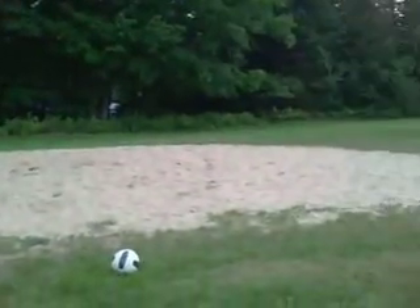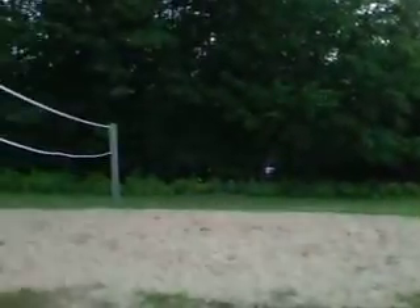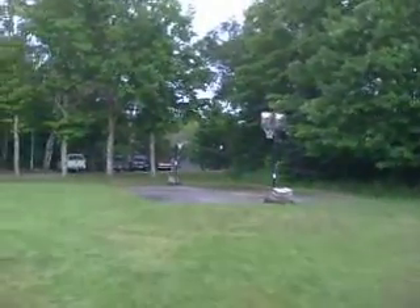And this is the volleyball court. As you can see the sun is setting — lots of beautiful sunsets here at the end of these facilities. This is the basketball court.